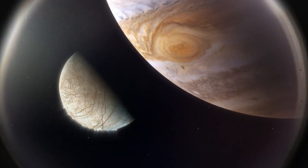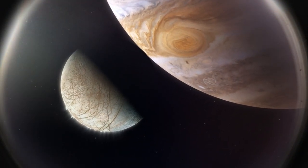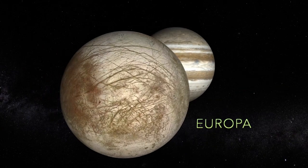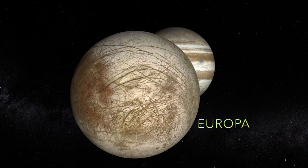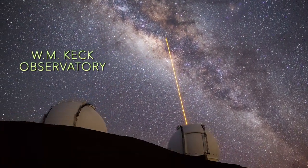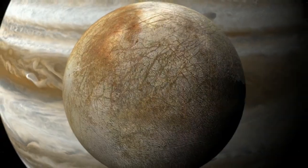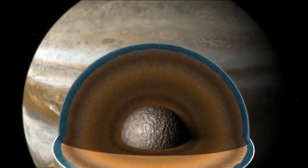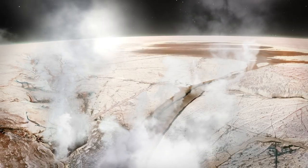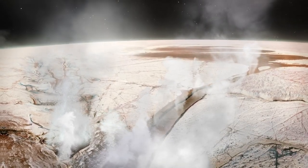An international research team led out of NASA's Goddard Space Flight Center have obtained the first direct detection of water vapor on Jupiter's moon Europa. This came in the form of an infrared signal captured by an instrument on the Keck telescope in Hawaii. Past NASA missions and Earth-bound telescopes have found strong evidence suggesting there is an ocean of water beneath Europa's icy surface and plumes seemingly bursting through cracks into space.